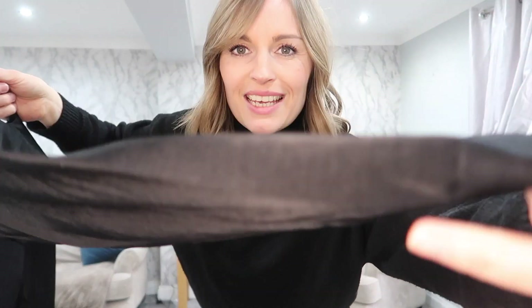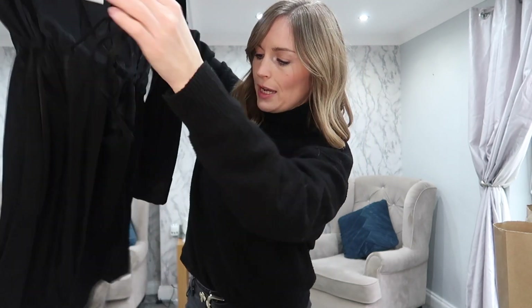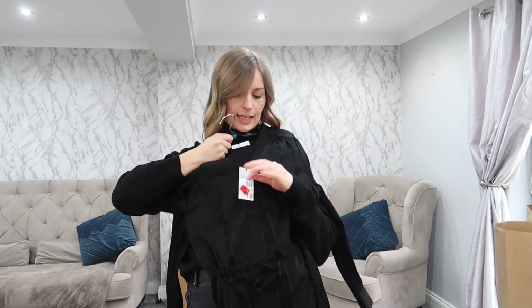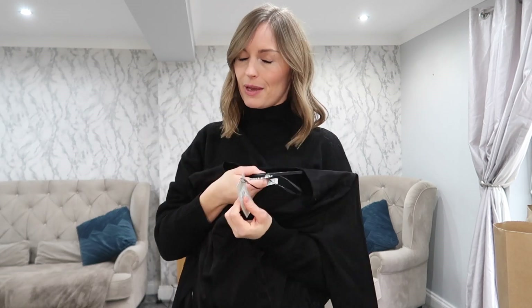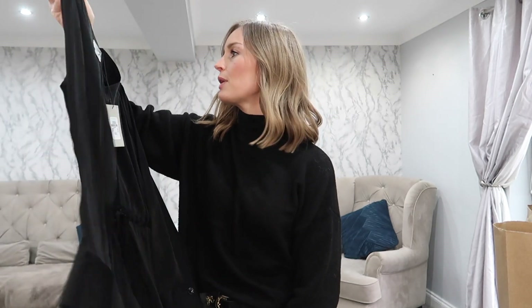The next dress — I don't even know if I like this one, I just picked it up for the price. It's a satiny type fabric, quite fitted, with a drawstring around the waist and it comes to about mid-thigh length. This was down from £13 to £1. Even if I don't like it, it's a pound — I'll live. Charity shop can have it. I grabbed that in a size 10.